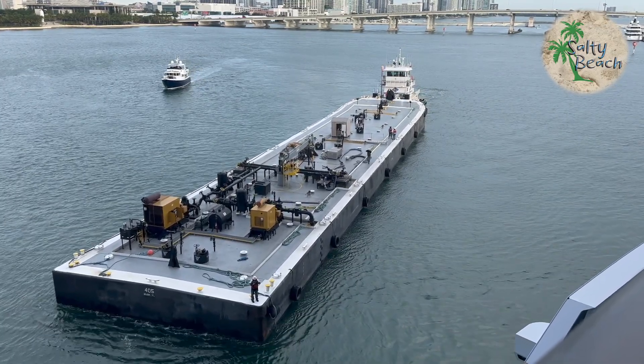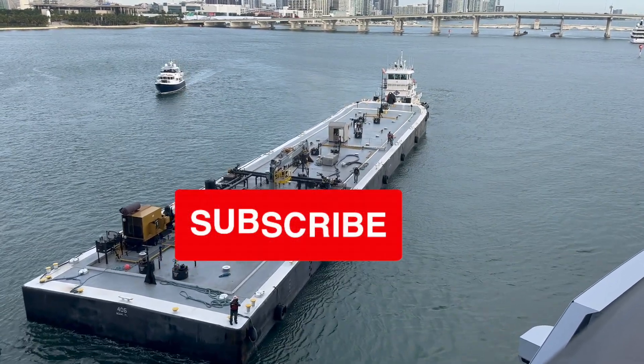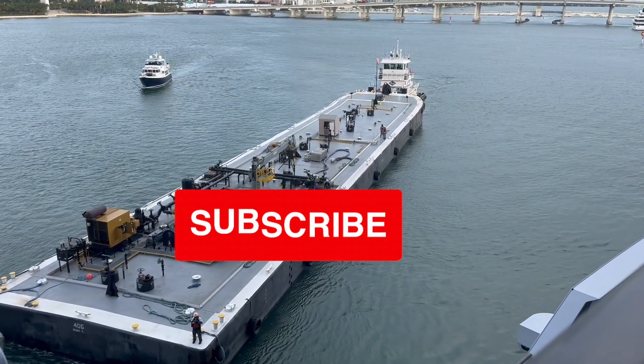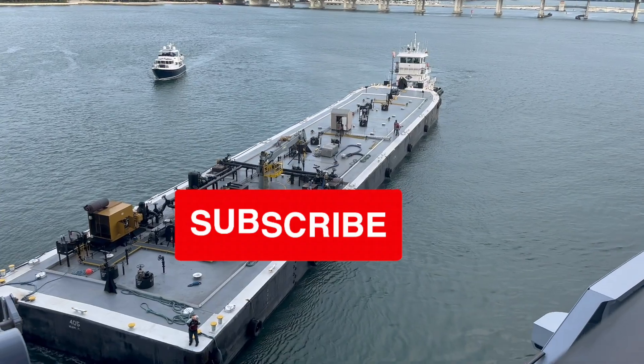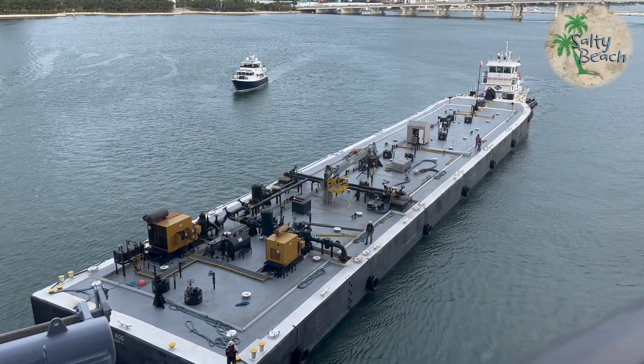My question is — and I want you guys to comment below — when you go to the gas station, you know what it costs to fill up your car, and it's usually pretty disappointing these days. Take a wild guess at what one of these costs to fill up a cruise ship. We'll talk to you soon, thanks for watching, bye.